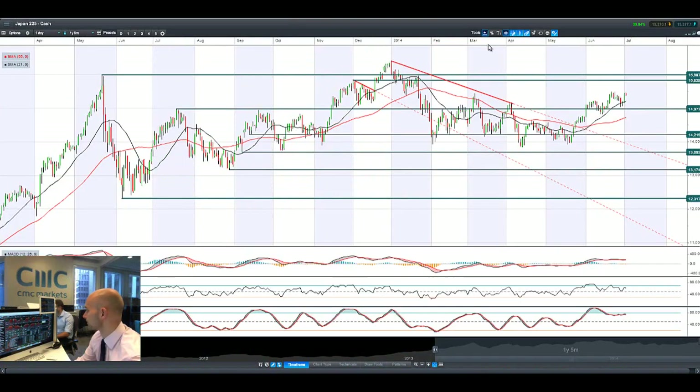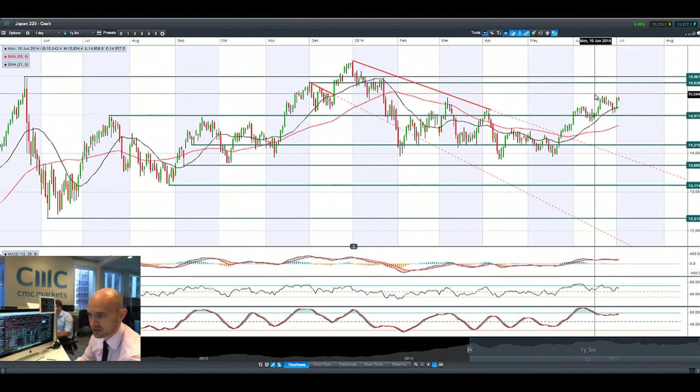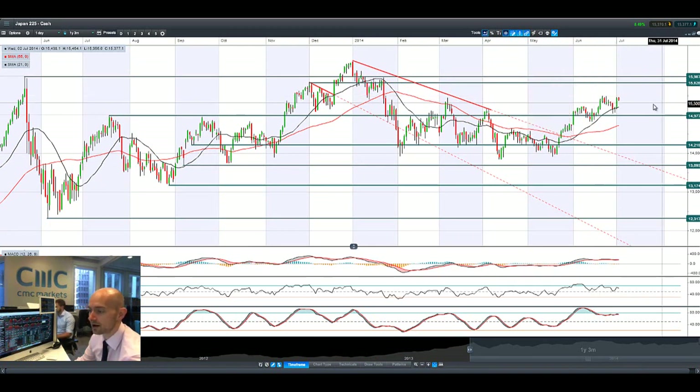Looking at Japan 225, it's also gone up. Dollar/Yen kind of had a reverse course slightly yesterday, but a very strong session. Still unable to break through potential resistance at $15,488, but we're still looking pretty strong. If we do manage to move a little bit higher, we are looking at $15,828.